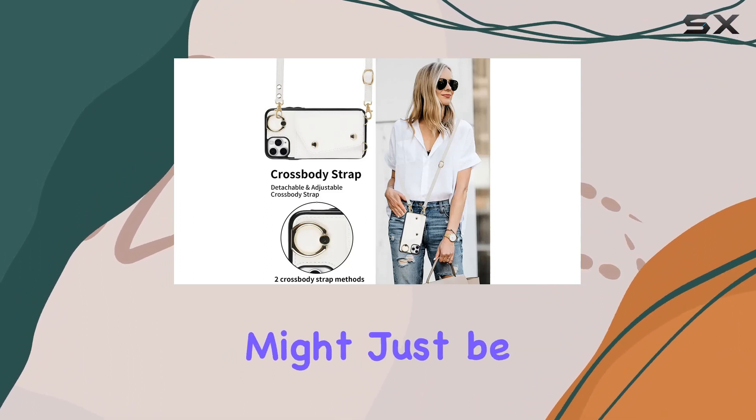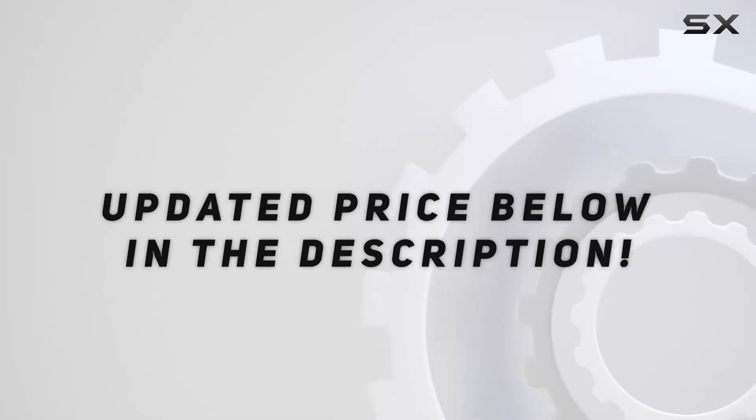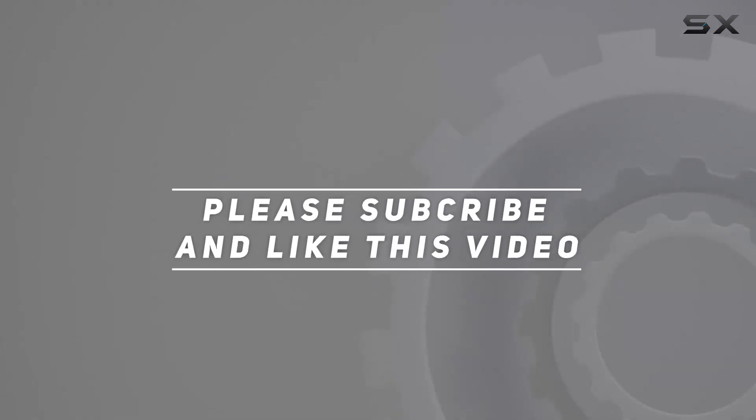If you're in the market for a case that goes beyond the basics, this might just be the perfect fit for you. Check out the video description for the updated price, and thank you for watching this video.